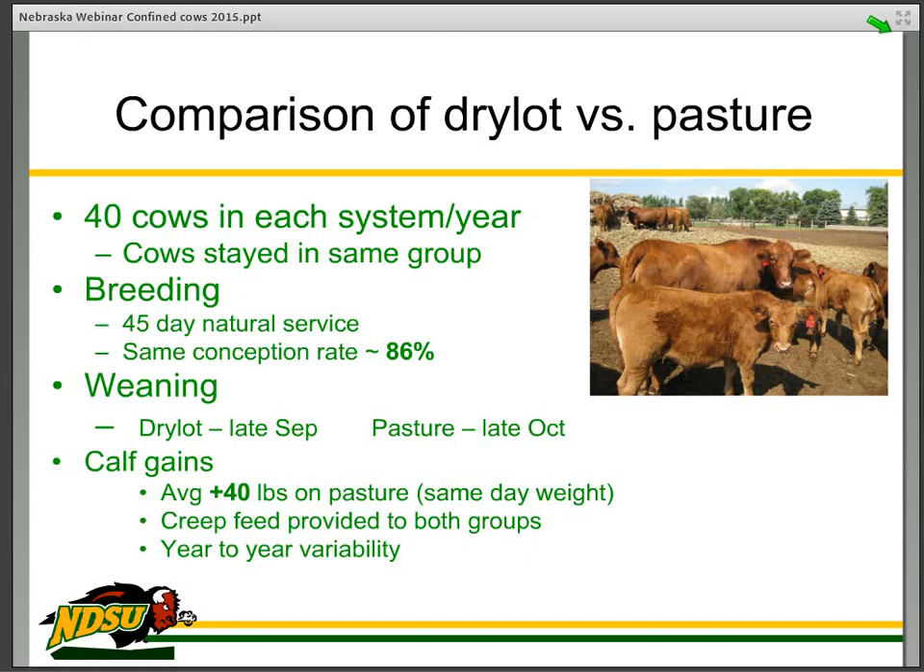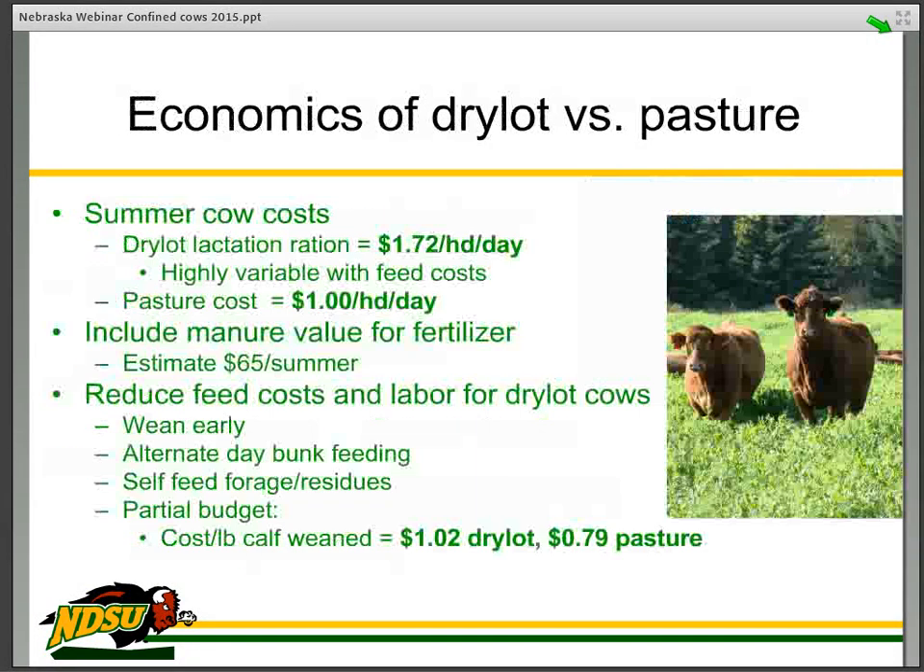We provided creep feed for both groups of calves. There was some year-to-year variability — some years much less than 40 pounds difference and some years a little more. There are things we think we can do to reduce that 40-pound difference. Interestingly, when we put those calves in the feedlot and pushed them hard, by the time they got to market the following May, they weighed the same on the same day. So that vertical integration removed any difference from dry lot production.